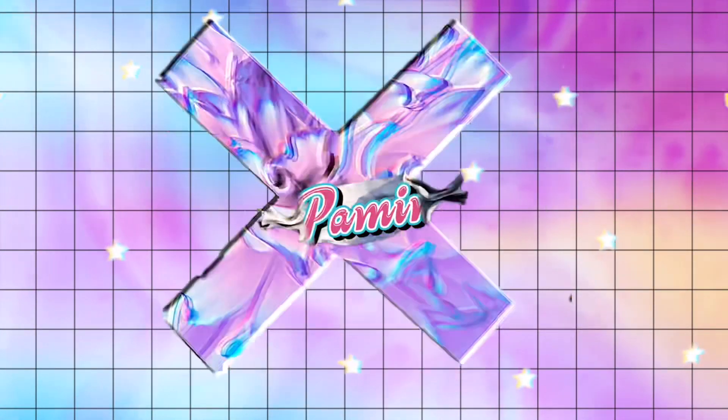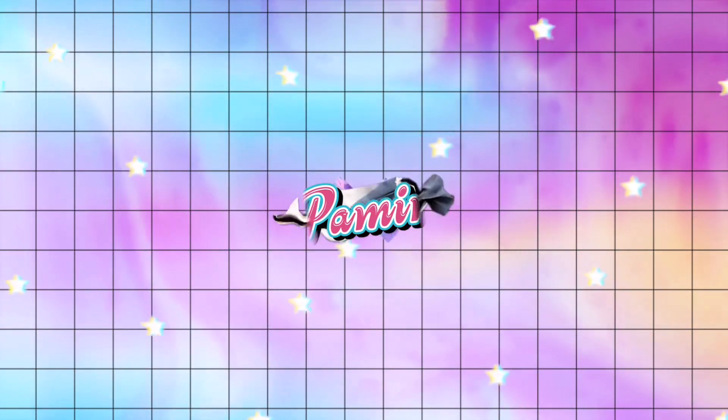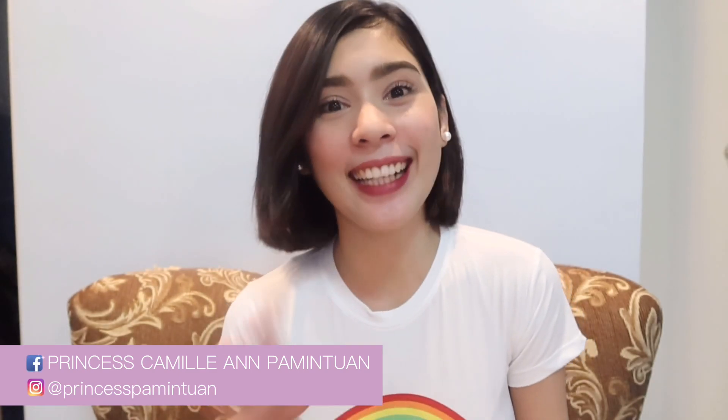Hi guys, this is Cez and welcome back to my channel. For today's video, I'll be sharing with you my secret to Korean glass skin.